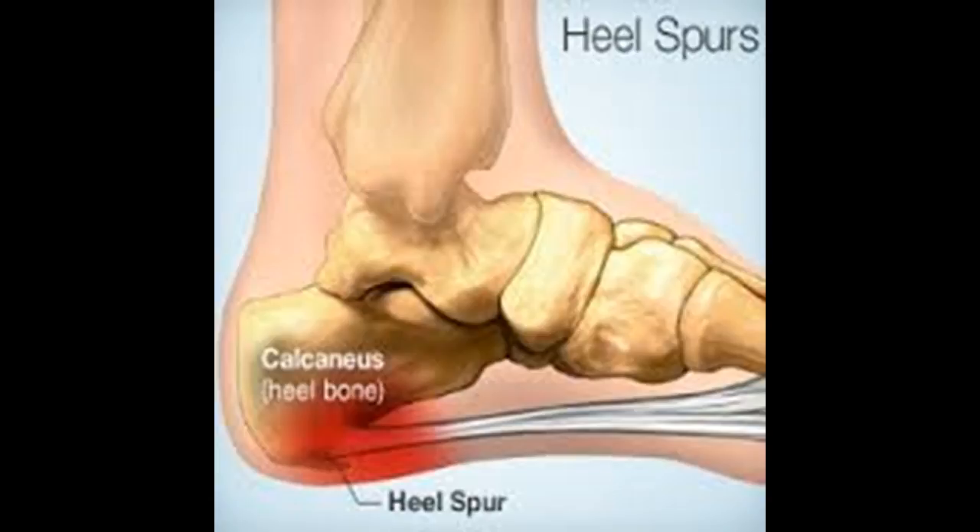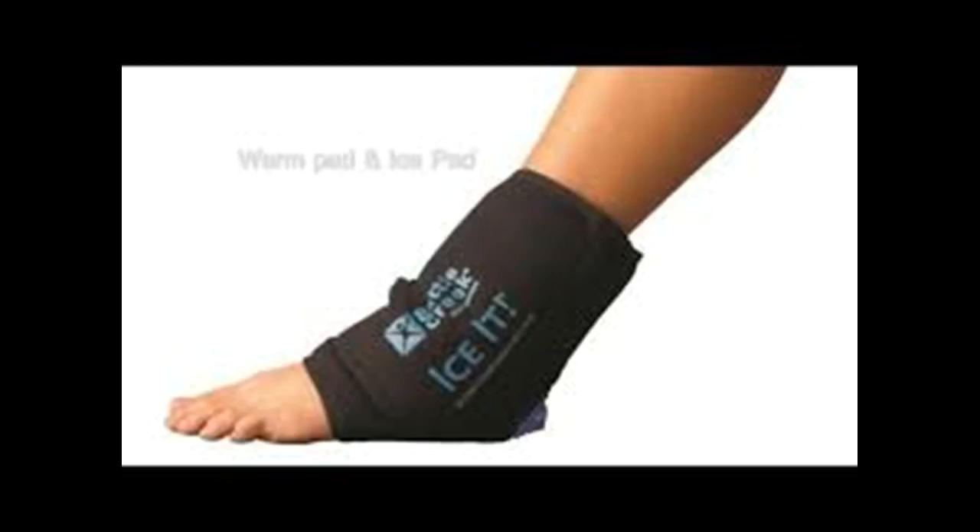bursitis, fibromyalgia, gout, heel spurs, plantar fasciitis, arthritis, tarsal tunnel syndrome, and tendinitis. Those suffering from heel pain are aware of the intensity of pain and discomfort that can come with it. However, it is rarely a health threat. You can use some home remedies and incorporate certain lifestyle changes to ease your symptoms. If your heel pain becomes severe and you have difficulty even taking a step, consult your doctor or a podiatrist.